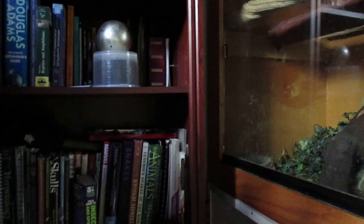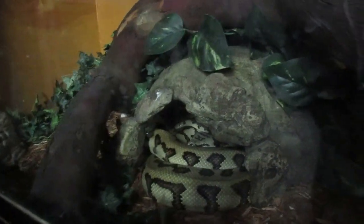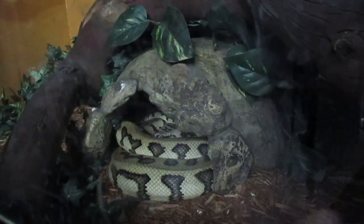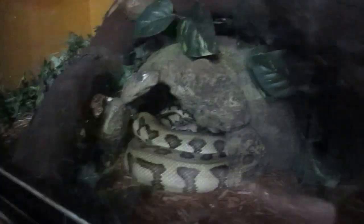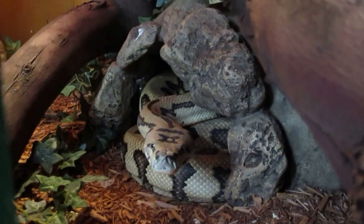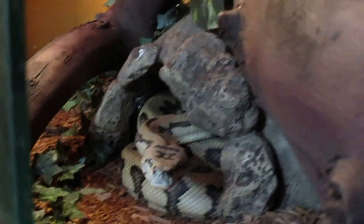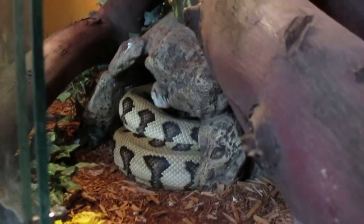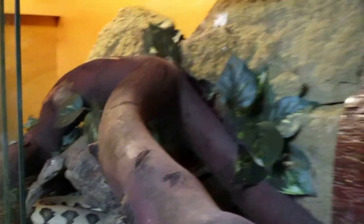Next to the bookcase we have Mr. Adonis. He is my original Jaguar Carpet Python. He's about 7 feet of friendly snakey goodness. Right now he has this whole cage all to himself, but we're going to switch it out with a couple of other Carpet Pythons soon. So he's not the only one getting spoiled with the big terrarium.